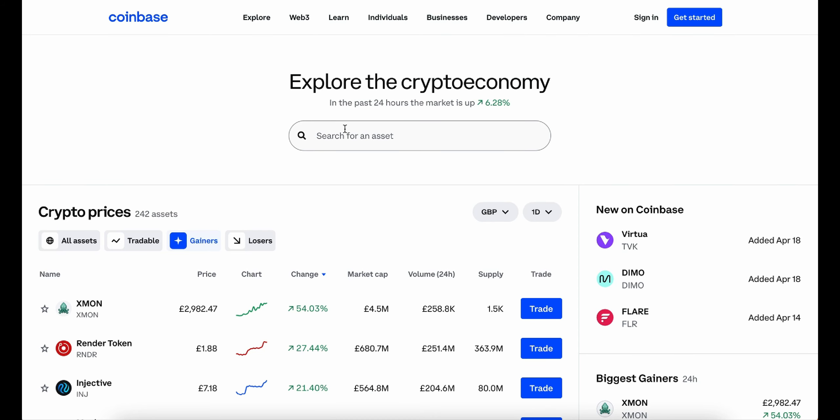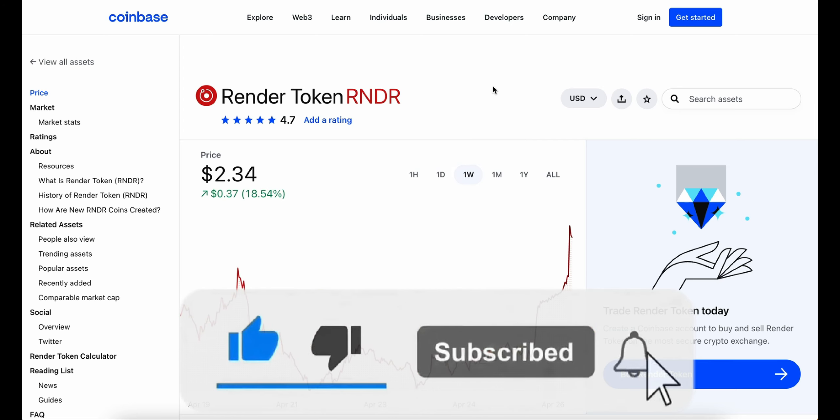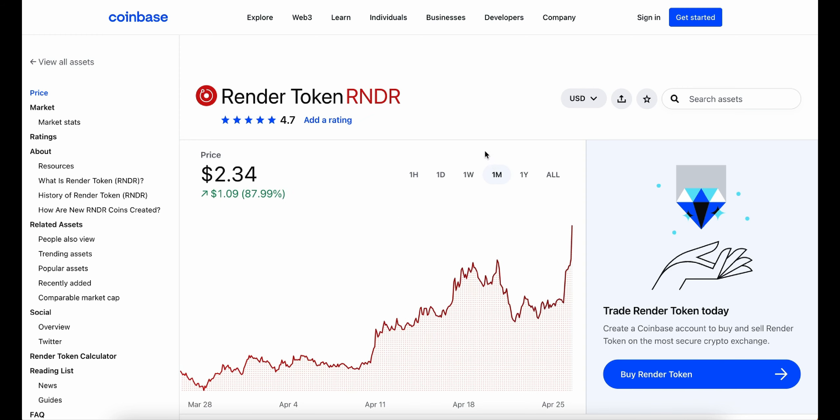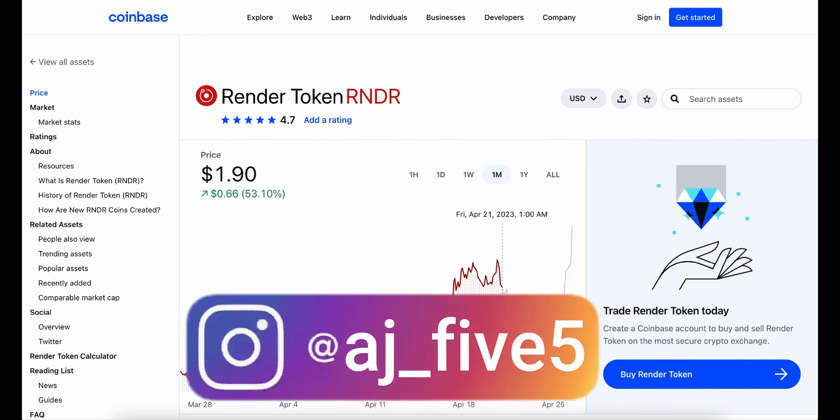Render Token is one of the top gainers in the last 24 hours. In the last hour it has gained over a percent, over the last day 28%, and over the week 18%. We can see quite a drop earlier last week, but over the month and overall it's up 88%. Overall it has been moving in a positive direction, even with little dips in between.